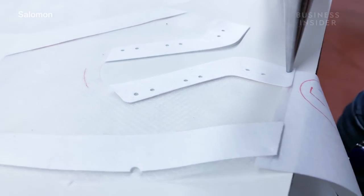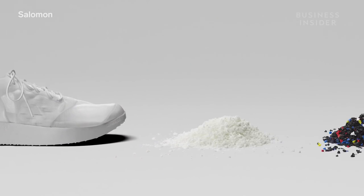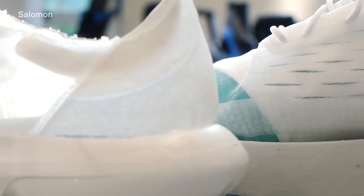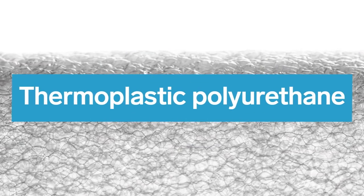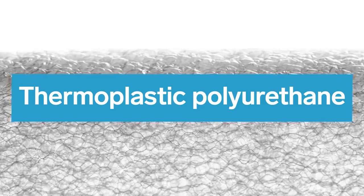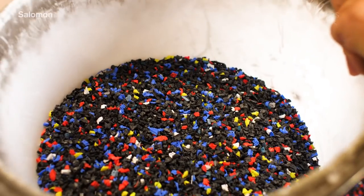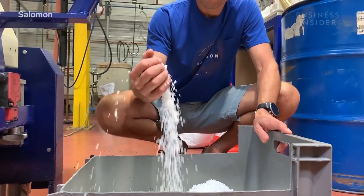Salomon has developed a process that it hopes will help solve this problem, turning a used shoe into a new ski boot shell. The key to Salomon's new shoe is that it's made entirely out of one material: TPU, or thermoplastic polyurethane. TPU is a type of plastic that is light but durable, and it can be reshaped when heated, which means it's well suited for manufacturing.